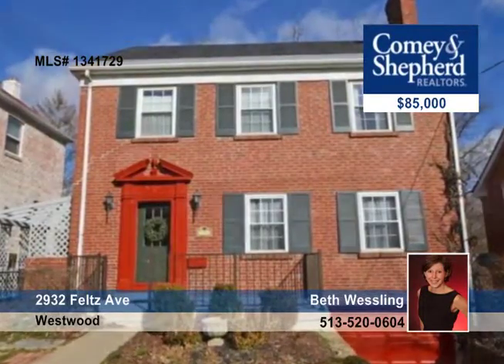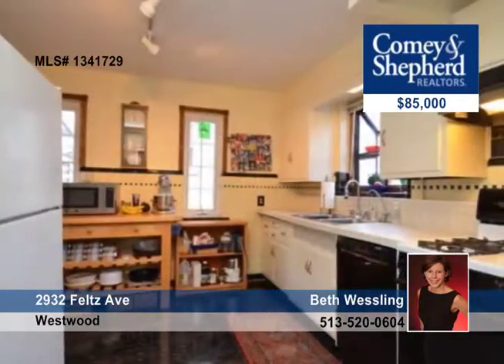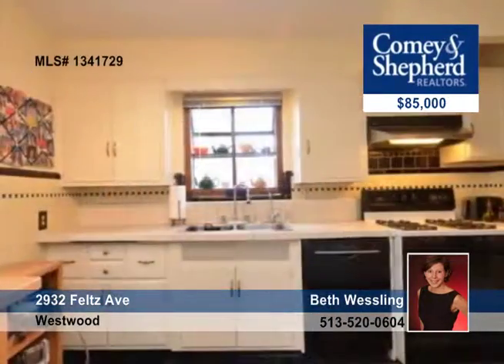Beth can't wait to show you this charming, immaculate, three-bedroom, one-bath home that's in turnkey condition. It offers a newer roof, furnace, refinished hardwood floors, beautiful bookcases in the living room and dining room, and a lower-level playroom or study.